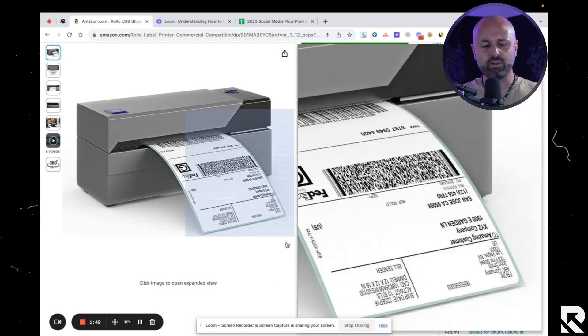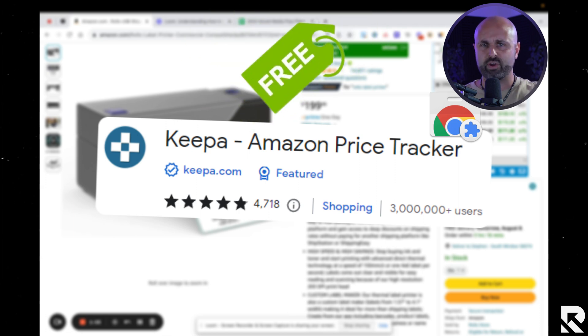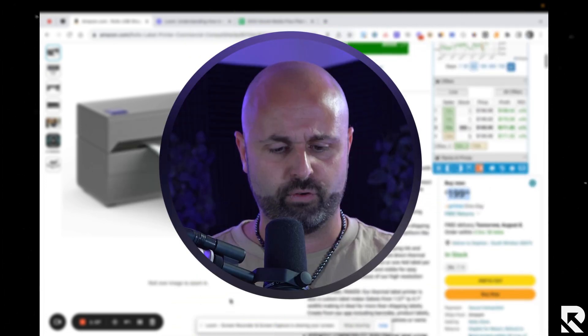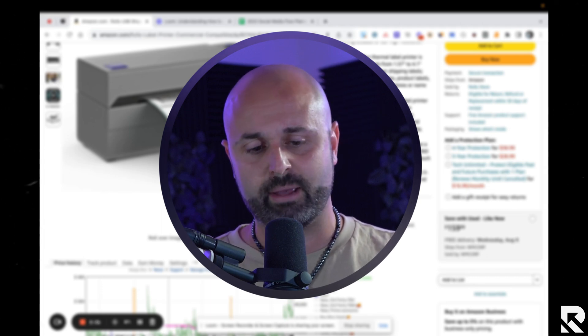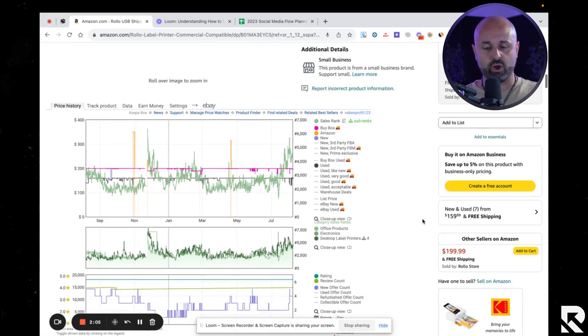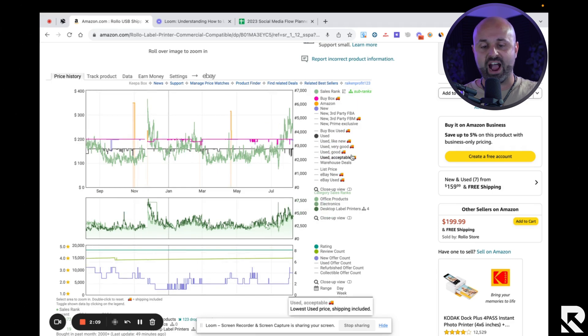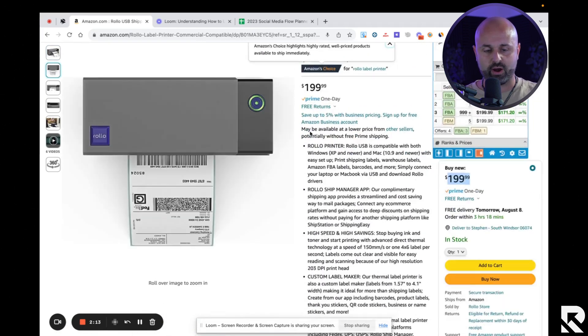I want to dive deeper and share how you can know for sure how often the buy box is rotating among the various sellers. If you go to any listing and download the Keepa Chrome extension — there's a free version and a paid version for $20 a month — once you install it, it will put a graph with a bunch of buttons right on your actual product listing.